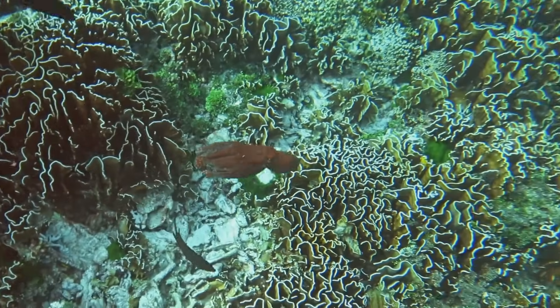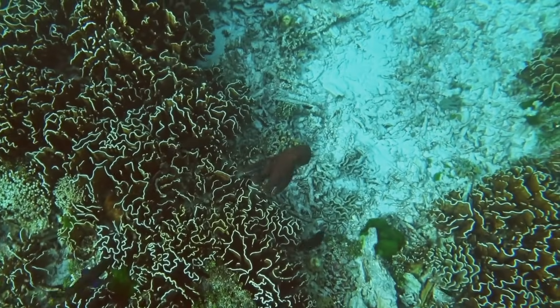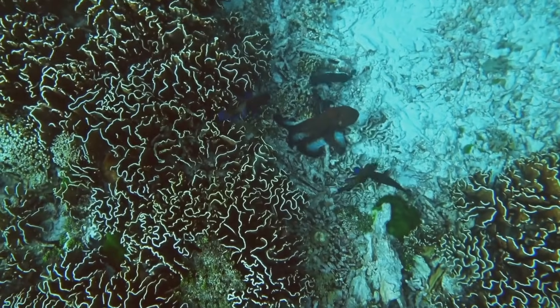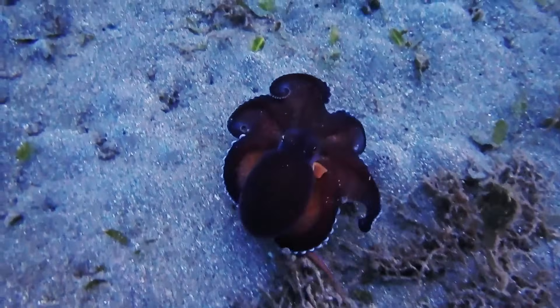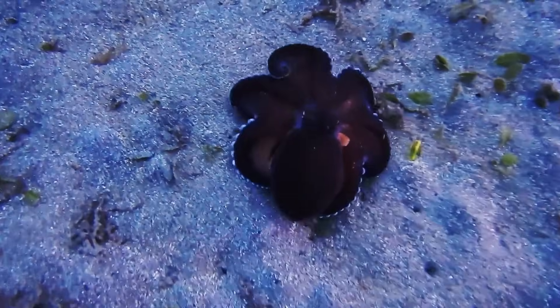Octopuses are not only masters of disguise — they're also incredibly intelligent. Studies have shown that they can solve puzzles, open jars, and even use tools. Some species have even been observed playing with objects. Their complex nervous system allows them to learn and adapt to new situations. It's no wonder they're considered one of the most intelligent invertebrates on Earth.